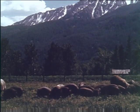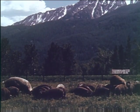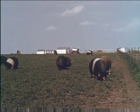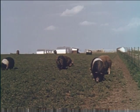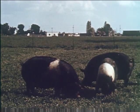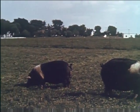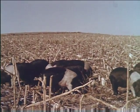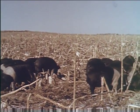Modern methods of hog raising have removed the pig from the small filthy pen to the sanitary hog lot and the fresh green pasture. The high value of alfalfa as a pasture crop for swine becomes apparent in the reduction of concentrated feed required to produce a given gain. Pasturage supplies nutrients such as protein, vitamins, and minerals so essential to the diet. The practice of hogging down corn or gleaning a field after harvest is a labor-saving practice in common use.